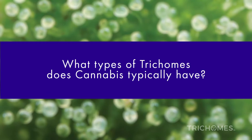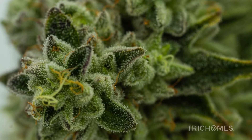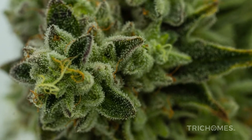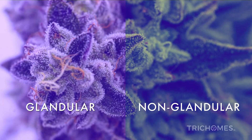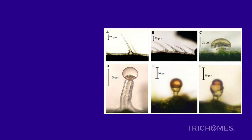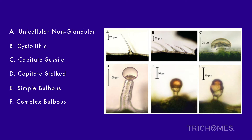What types of trichomes does cannabis typically have? Even though trichomes can have very specific distinctions and classifications, the trichomes on cannabis and hemp still fall under two basic classifications of glandular and non-glandular. In the peer-reviewed journal Frontiers in Plant Science, cannabis is shown to have six different types of trichomes: unicellular non-glandular, cystolithic, capitate sessile, capitate stalked, simple bulbous, and complex bulbous.